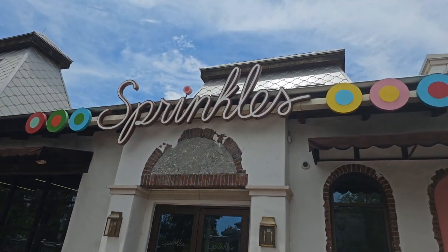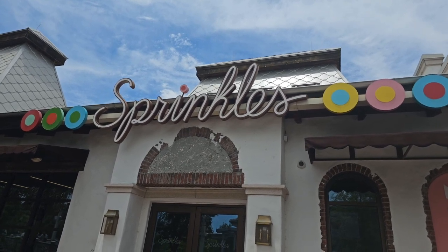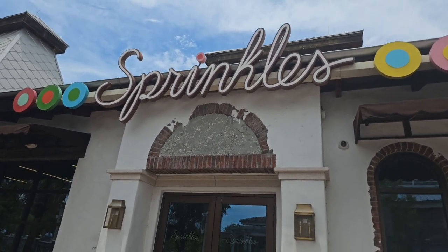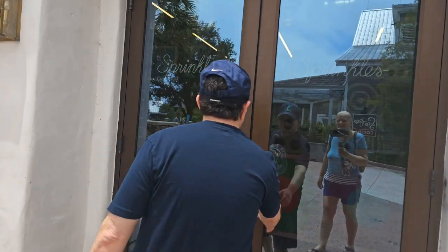Today we are here at Disney Springs and we're going to check out Sprinkles. They have special cupcakes every month, so we're going to go in and check it out. Are you excited about this? Let's go!